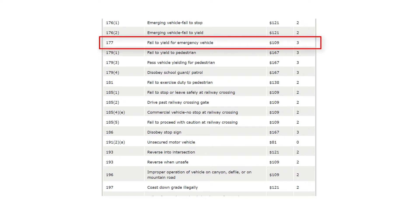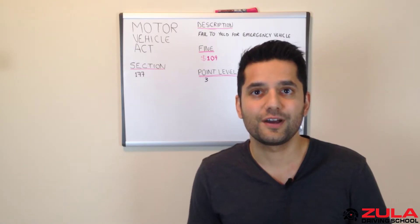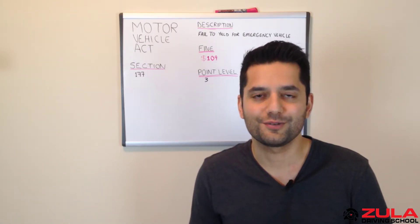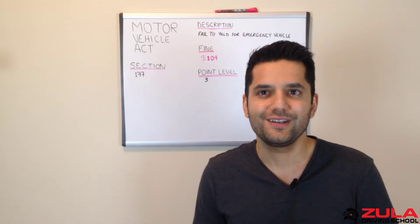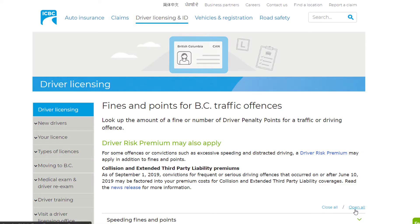Failure to abide by this section of the Motor Vehicle Act can land you a $109 ticket with three driver penalty points. Note that this is only valid at the time of making this video, so the fine and points can increase in the future without notice. For the most up-to-date information, be sure to visit ICBC's website as well as the BC Motor Vehicle Act.